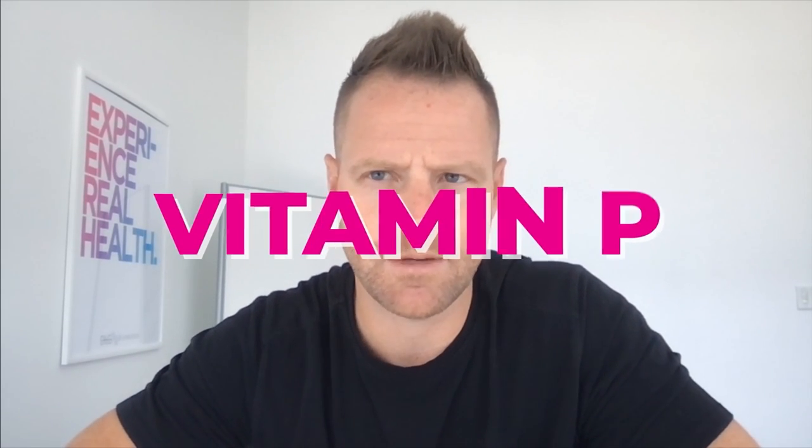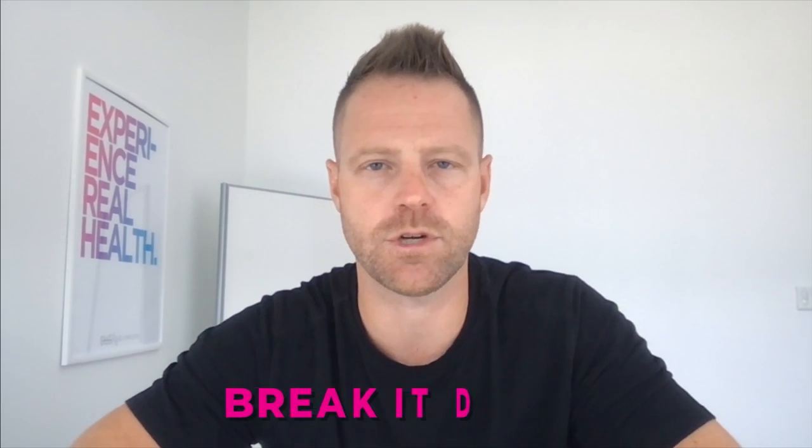I want to share on a vitamin today that you probably have never really focused on, and this is vitamin P. You may not even have heard of it before. I'm going to break it down what it is, I'm going to show you the foods that it's in, why it's really valuable, especially in today's world. Let me go right to a heavy chart out of the gates to help you understand what vitamin P does in your body and why I believe you should be using it, taking it, and probably are deficient in it.